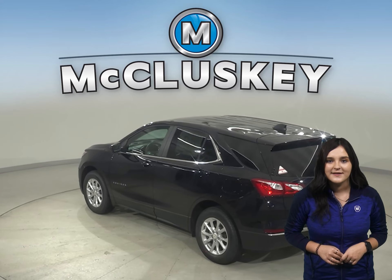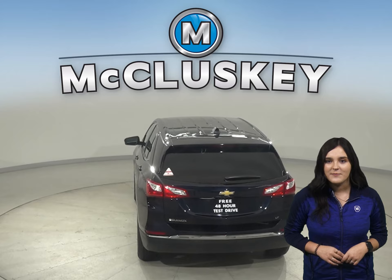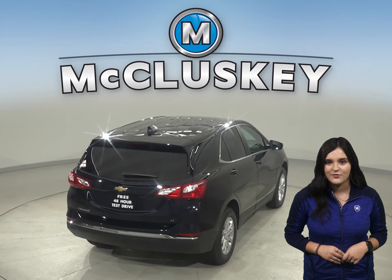Both the Equinox and the RAV4 have standard driver and passenger frontal airbags. Camera technology is used to automatically provide hard emergency braking or enhance the driver's hard braking during unsafe road conditions.